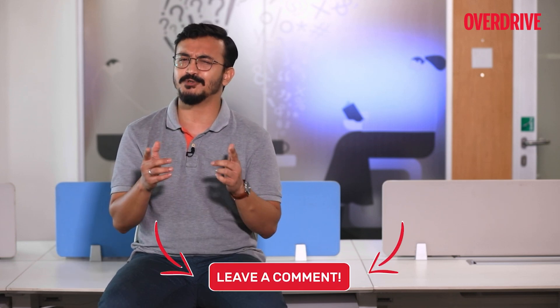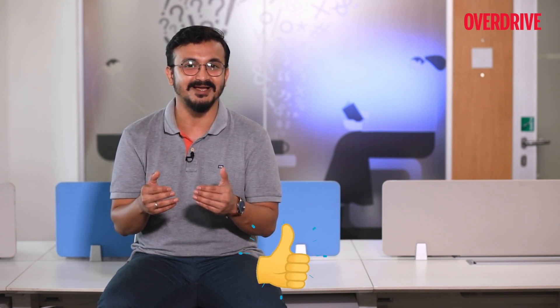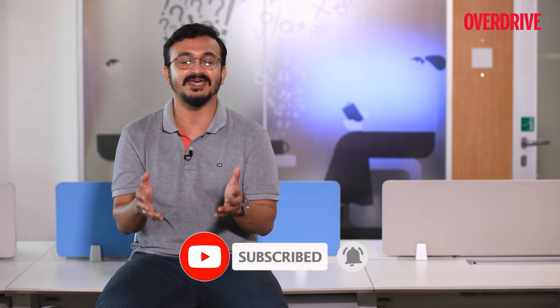So that's all about forced induction in car engines and what the term turbo actually stands for, apart from being a sports statement in cars. I'll be back again next week with some more interesting facts and insights on automobiles. Hit the like button on this video, subscribe to the Overdrive YouTube channel, and follow us on Instagram — I'll see you next time.